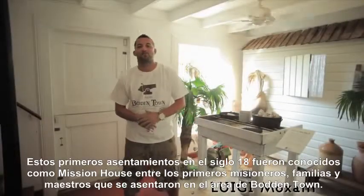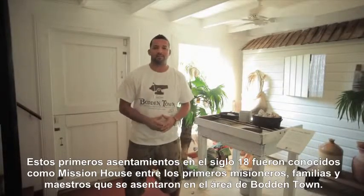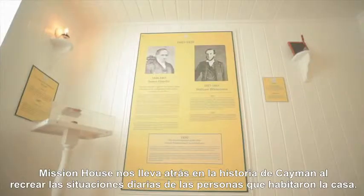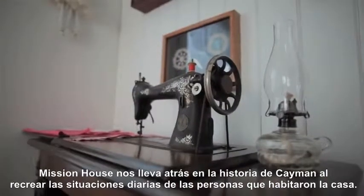This site first rose to prominence in the 1800s and became known as the Mission House by early missionaries, families, and teachers who settled in the Boddentown area. The Mission House takes us back to our time in Cayman's history by recreating the living situations of the three families who have been known to own the home.